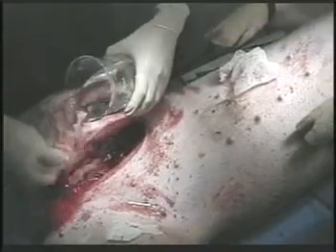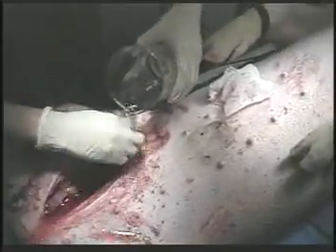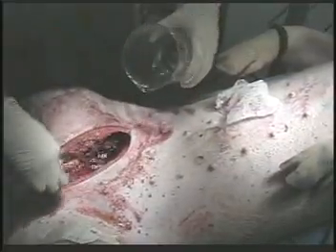You can see Quick Clot is easily irrigated out of the wound, leaving behind a tenacious clot resulting from its rapid adsorption of fluids. This allows the body's own natural clotting factors to become highly concentrated.